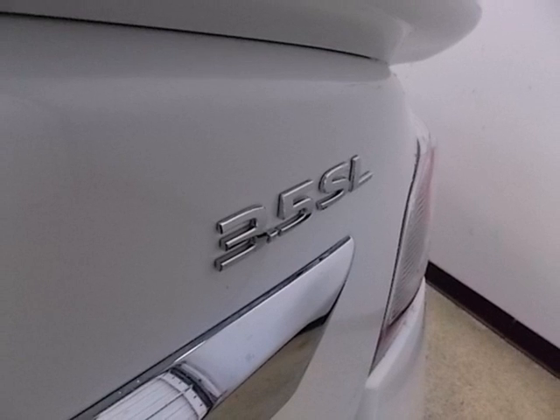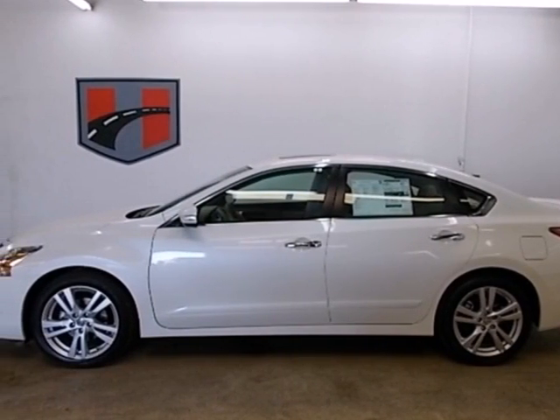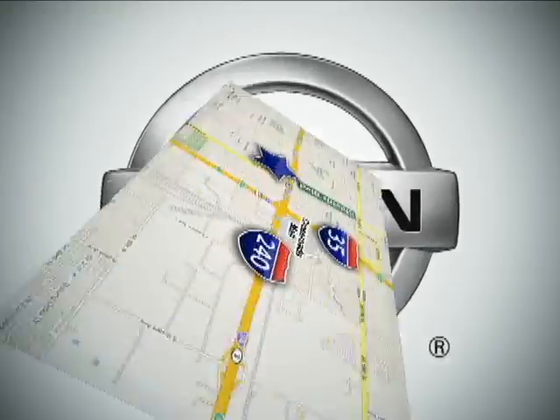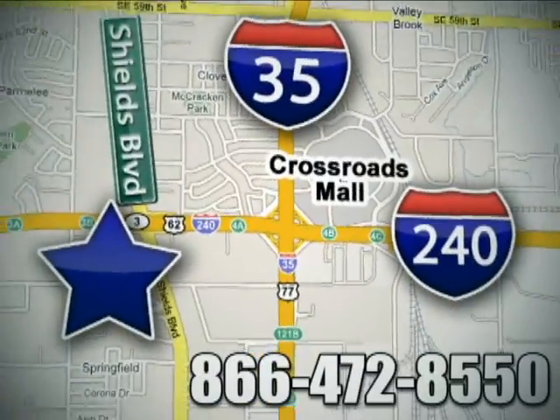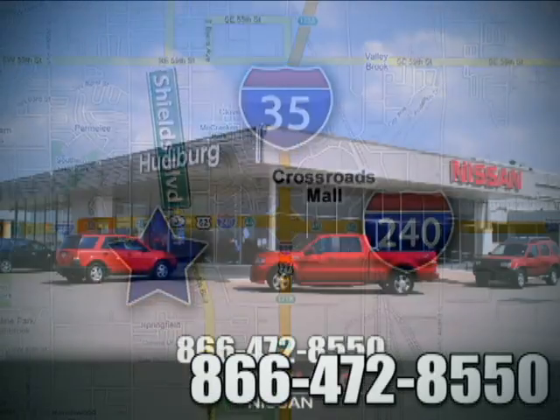Make this spacious Altima yours today. It's begging for you to come take a test drive. Call or stop in today. We are conveniently located one block west of I-35 on I-240 in Shields in Oklahoma City.